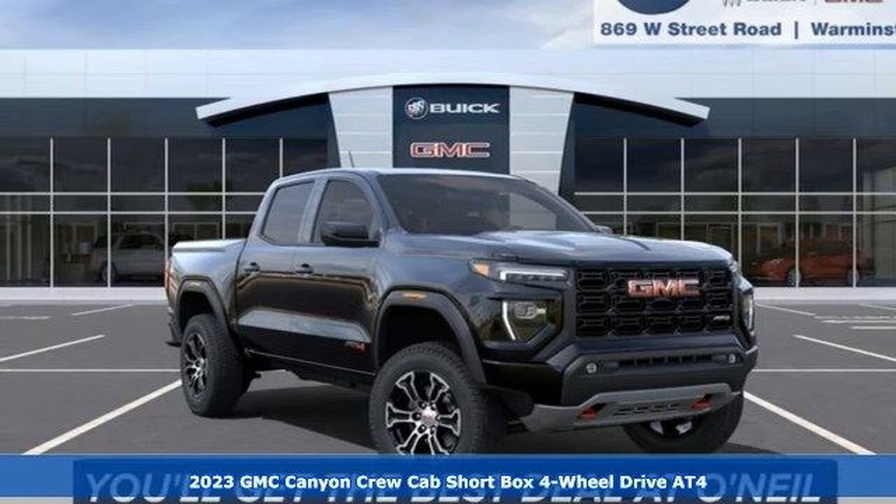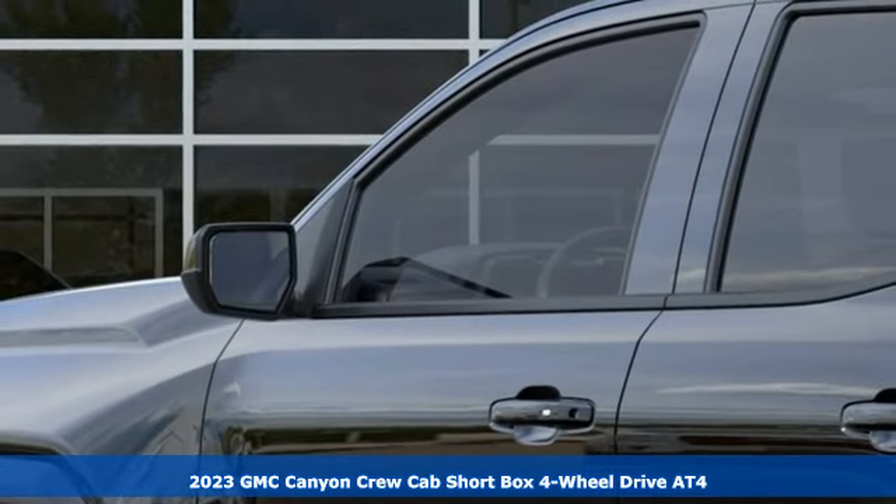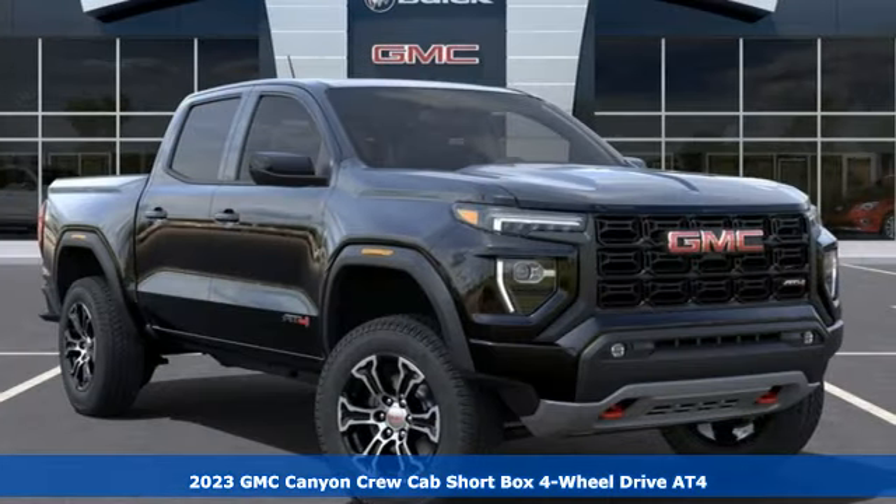It's a new 2023 GMC Canyon. GMC, professional grade vehicles suited to fit your needs. It comes with great features you'll love.